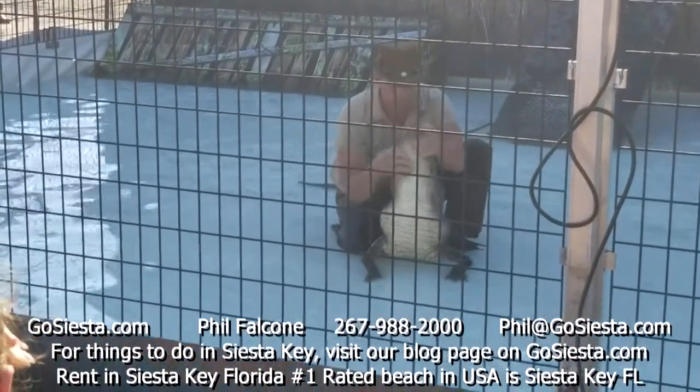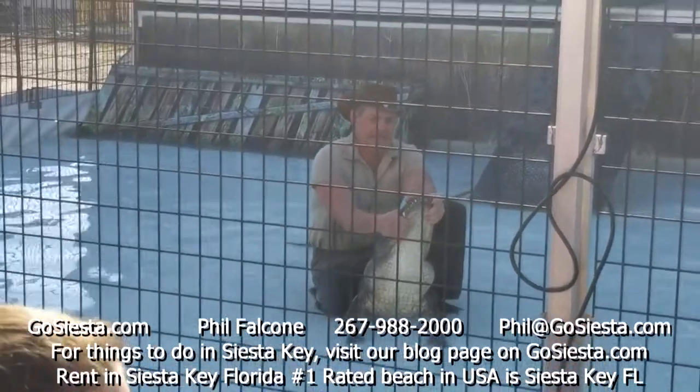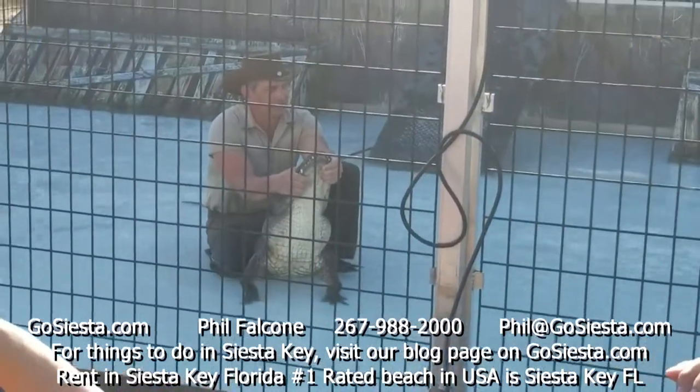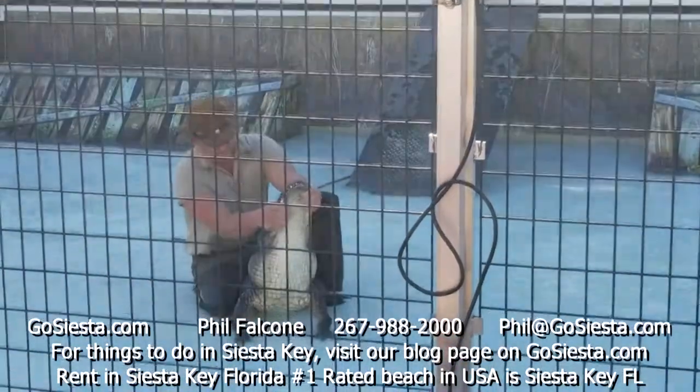Good job, man — put your hands together for him. We've got something else still to bring out, but before that he's going to try something here for you. If you've got a camera, get it ready. This is something the Seminole Indians came up with right here in Florida, almost 200 years ago.